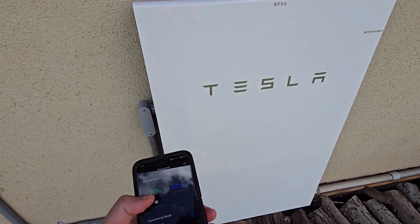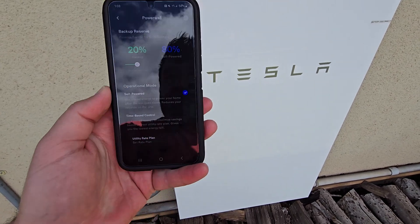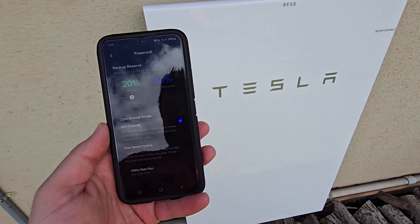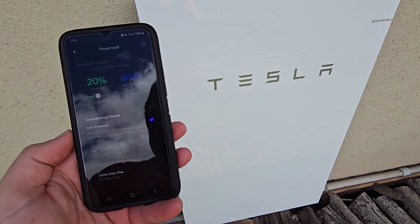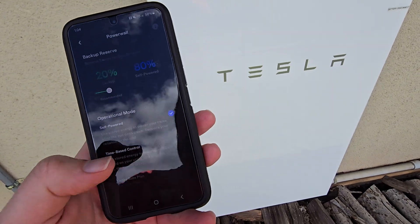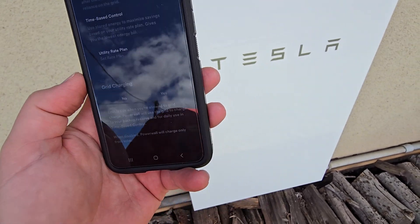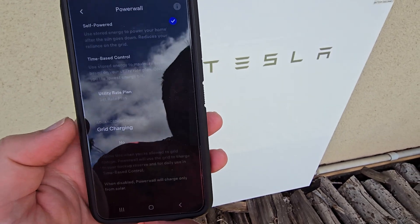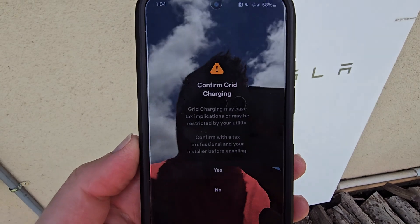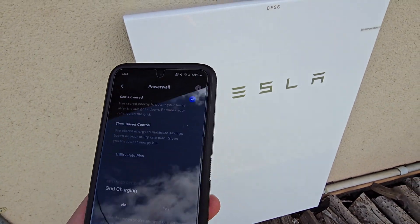You can set the reserve up to 100% so it just never drains. I also have it set to use stored power to feed off the battery. One thing I really liked is that because I have 41 panels, I just hit 'do not grid charge.' When you click it, it does give a warning about taxes and all that — I just hit yes and it feeds off the solar.